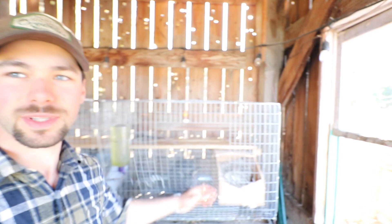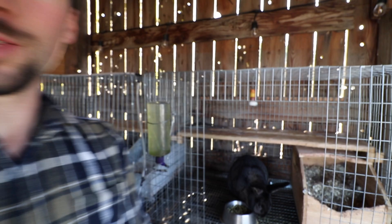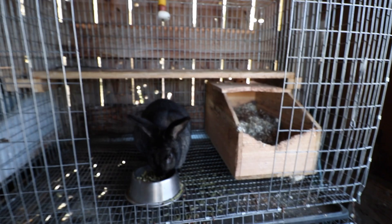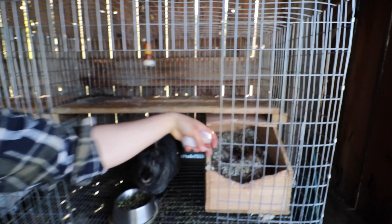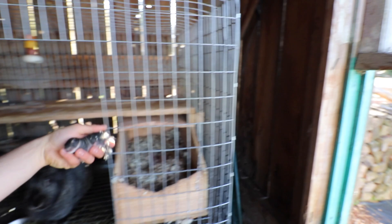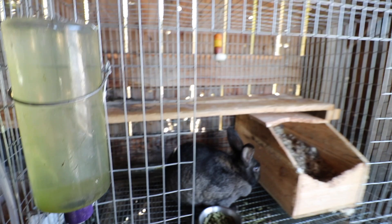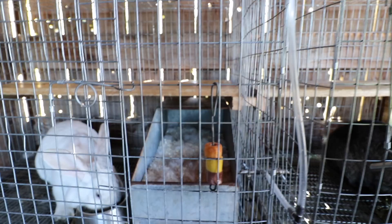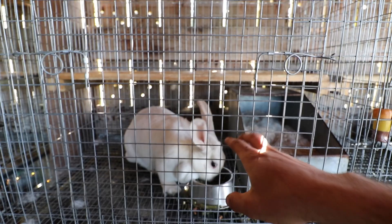From the last update video, two rabbits gave birth. This girl — hopefully you can see her — she had ten babies. There's one of the white ones, cute little guys, and then she had a few black ones. She had nine nice big healthy ones for me, and then one tiny little runt. The runt didn't make it; it died at like two days old.